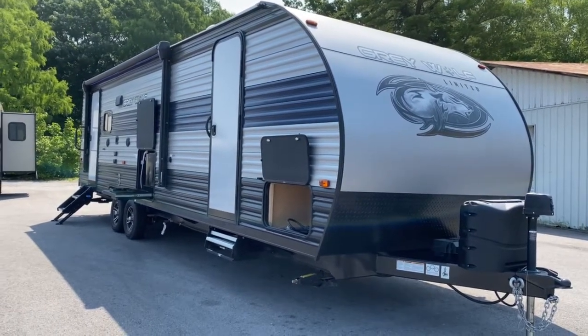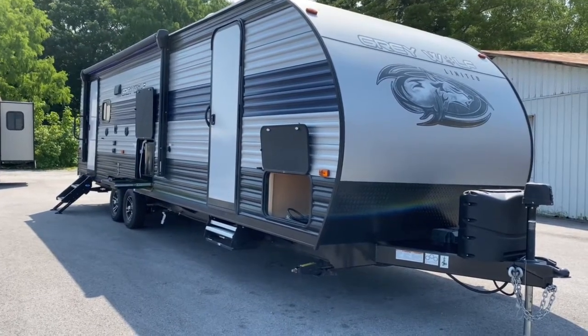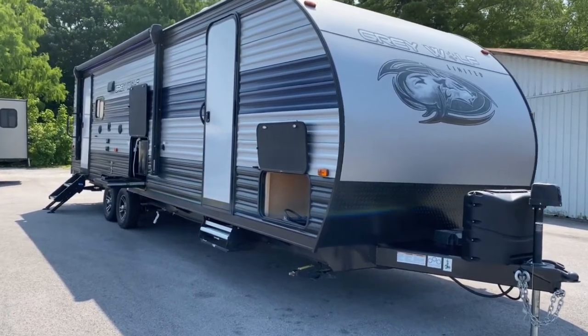Hey, it's Vicki with Tri-State RV in Anna, Illinois, and today I want to give you a look at this pre-owned 2021 Grey Wolf 26 MK.